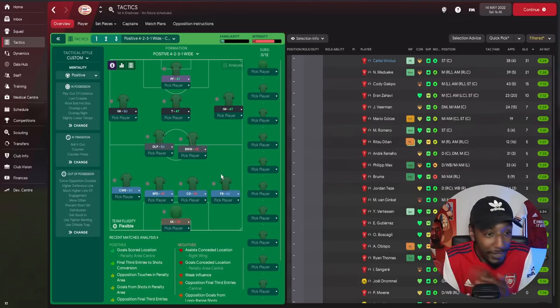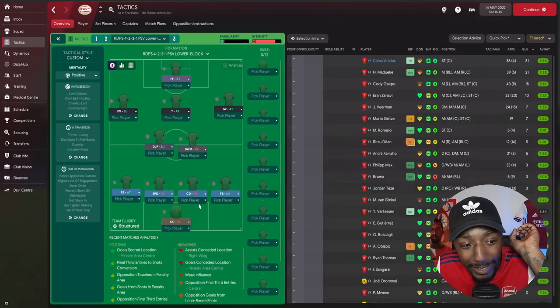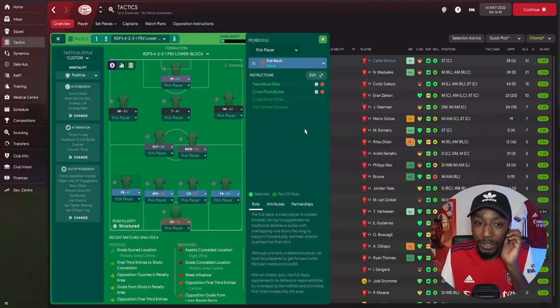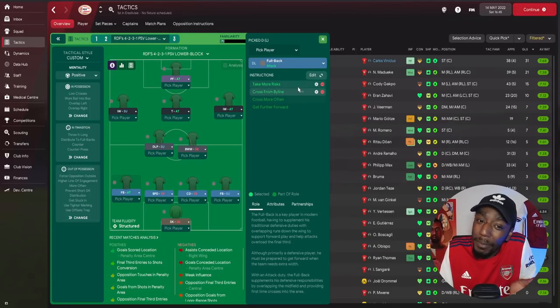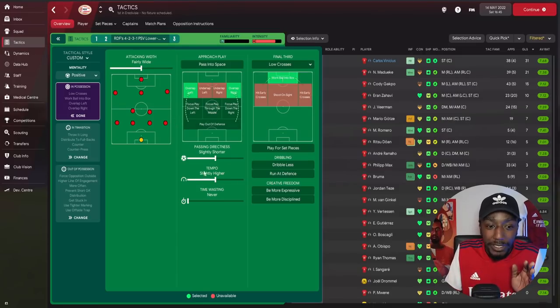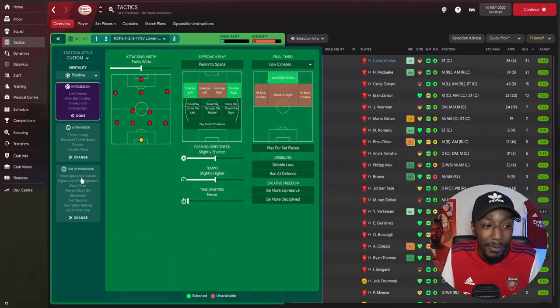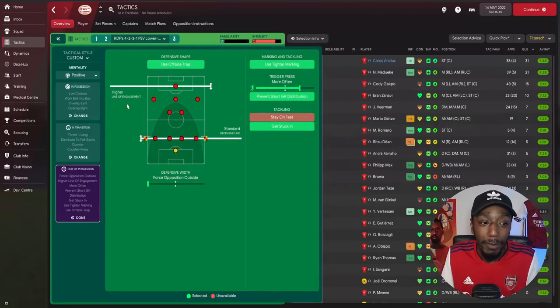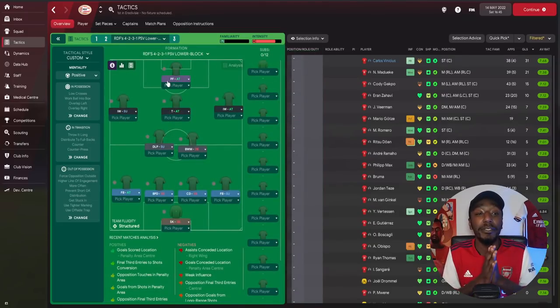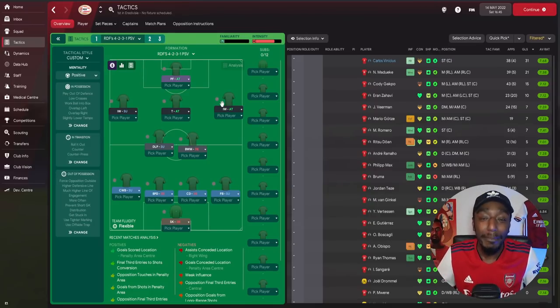We also have an away tactic. The difference is the left back is no longer a Complete Wing Back on support — he's now a Fullback on attack. Similar but without the complete freedom and roaming. In possession the tempo is now slightly higher; we're no longer playing out from the defense. Out of possession: higher line of engagement rather than much higher, and the defensive line is on standard rather than higher. That wraps up both tactics — this is the away version and this is the home version.